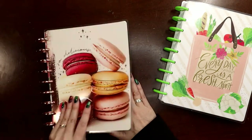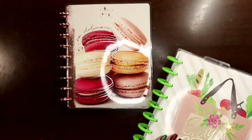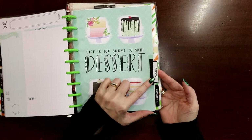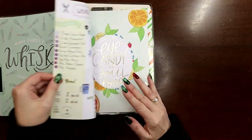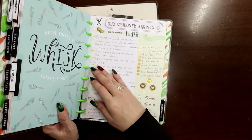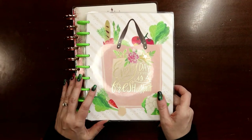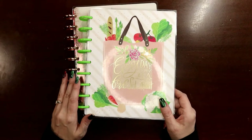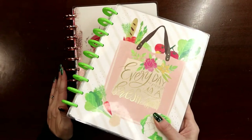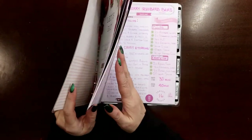I kept all the blank pages so I can keep adding. In my other planner I changed the dessert section to say drinks — things like old-fashioned eggnog, wicked hot chocolate. I've started accumulating mixed drink recipes. Fun fact: I was a bartender in college for a couple of years, so I have a lot of drink recipes. There are some keto ways to make sugary drinks without sugar, so we'll see what happens. Anyway, let's get started with this recipe.